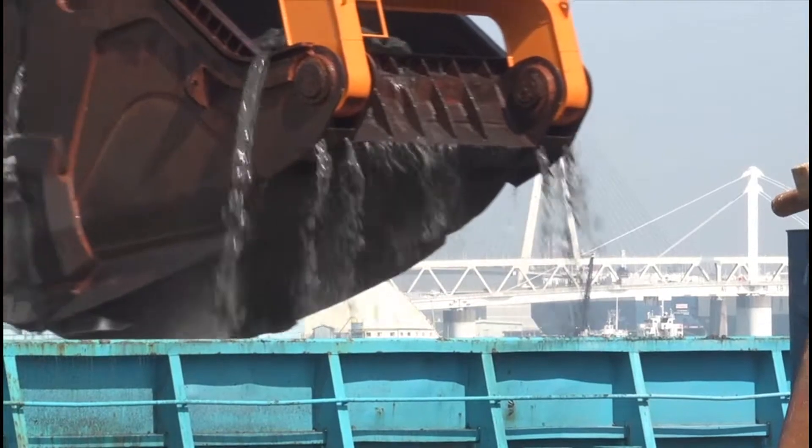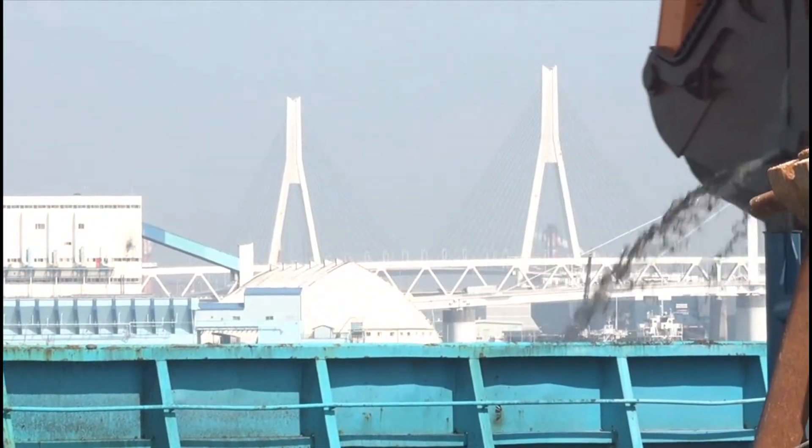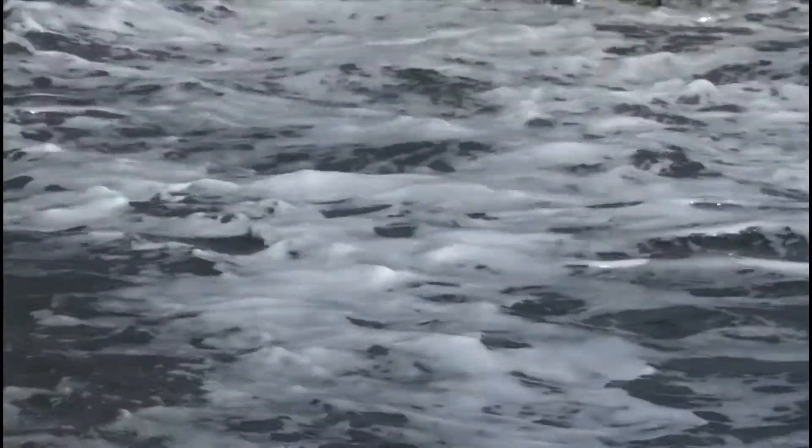Over time, ocean currents and changing tides, as well as wind, bring material to the space where it gets trapped in the wet storage area, raising the seabed.